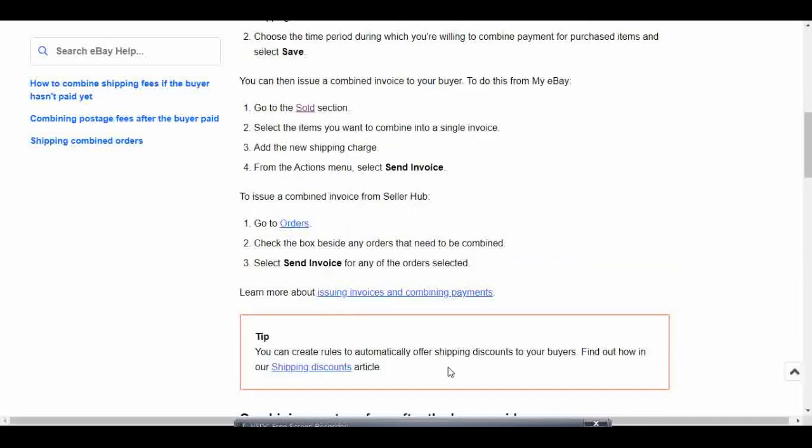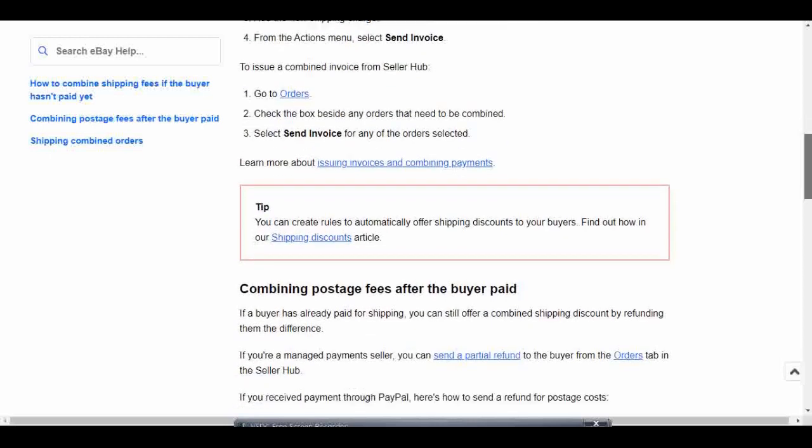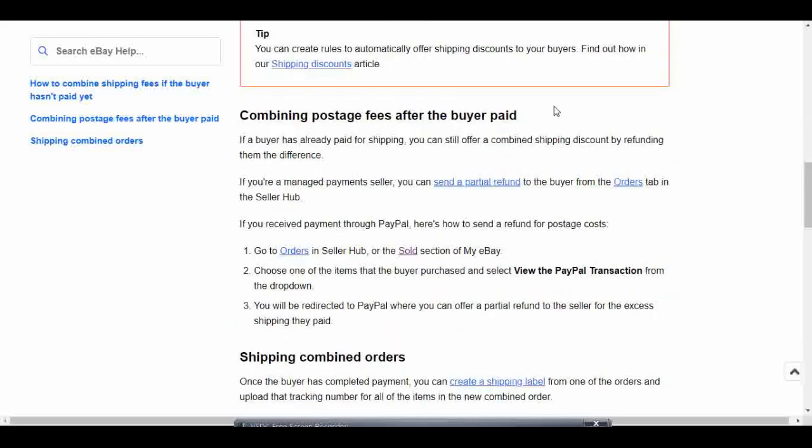There's also a tip here: you can create rules to automatically offer shipping discounts for your buyers — find out how in the shipping discounts article, so that's something else you can read. If you want an in-depth video about that, please let me know in the comments below. Now we're going to scroll down to 'Combining postage fees after the buyer paid,' which is my case. The buyer already paid for two separate shipping labels and I want to combine them into one.